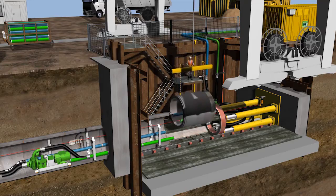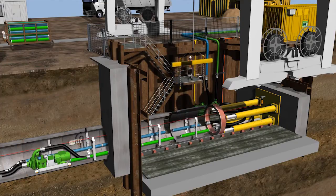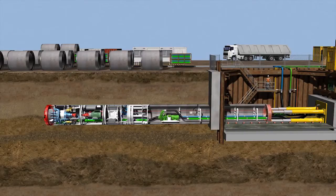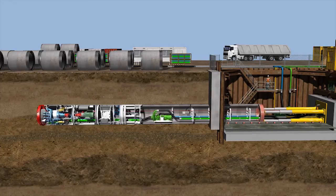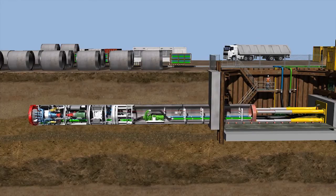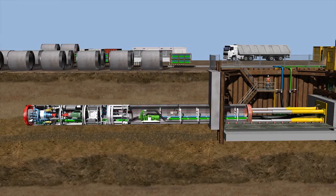Now, regular tunneling begins. After every stroke, a new product pipe is installed. When the main jacking station extends its cylinders, it pushes the entire pipeline and tunneling system forward. The force of the presses is transferred to the rotating cutting wheel, and the cutting tools on the cutting wheel remove the soil from the tunnel face during tunneling.